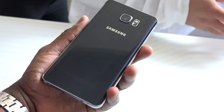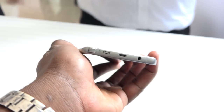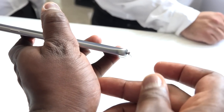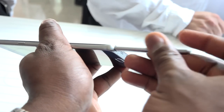In terms of specs, you've got a 16 megapixel shooter at the back, the Exynos 7420 processor with 4 gigs of RAM, the latest S Pen which we'll talk about later, a 3000 milliamp battery, and a bunch of other things that make this a device you will definitely like.